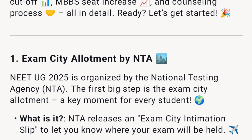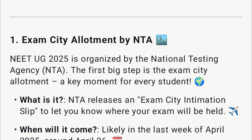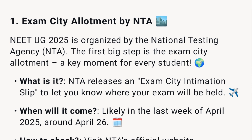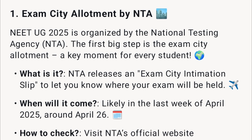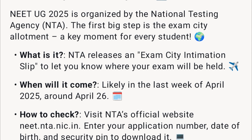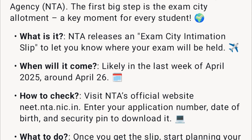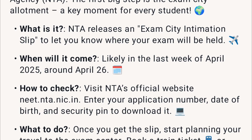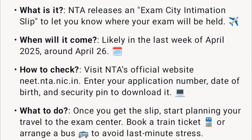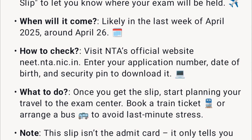NEET UG 2025 is organized by the National Testing Agency, NTA. The first big step is the exam city allotment. NTA releases an exam city intimation slip to let you know where your exam will be held. It will likely come in the last week of April 2025, around April 26. To check, visit NTA's official website neet.nta.nic.in and enter your application number, date of birth, and security pin to download it.